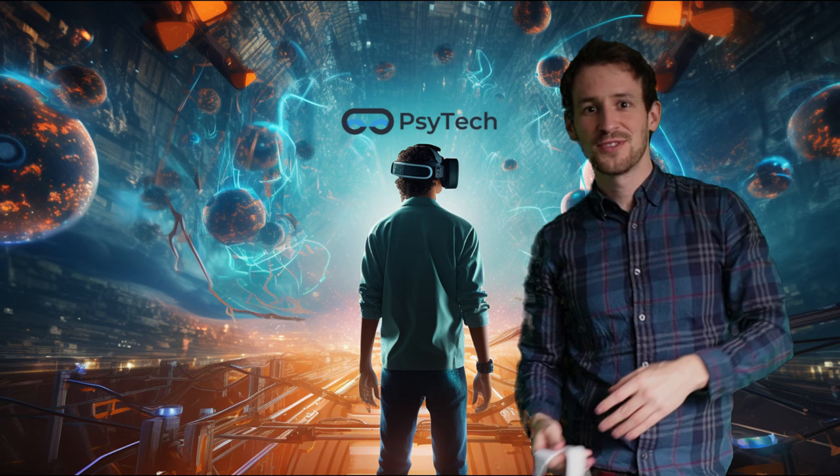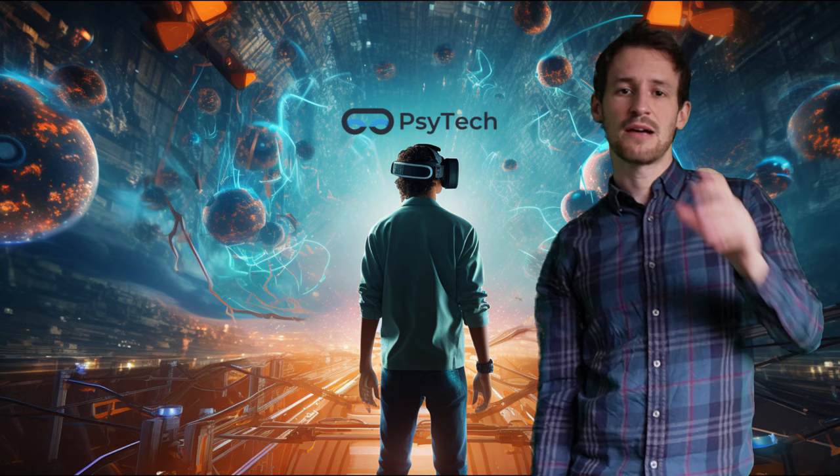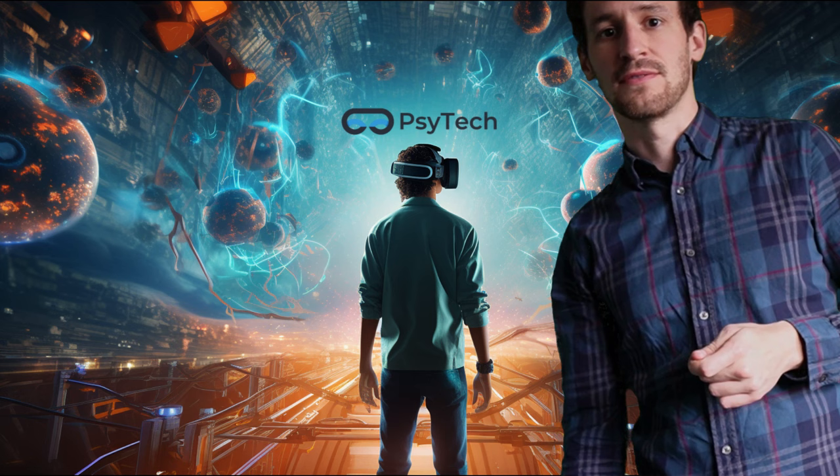Hi everyone! Welcome to Psychology on Demand. I'm really excited today to show you SciTechVR. This is a company trying to push technology in helping people with mental health, and we'll be seeing what virtual reality might be able to do for people with phobias, PTSD, and other difficulties involved in mental health. So come on a journey and I'll show you what I can.